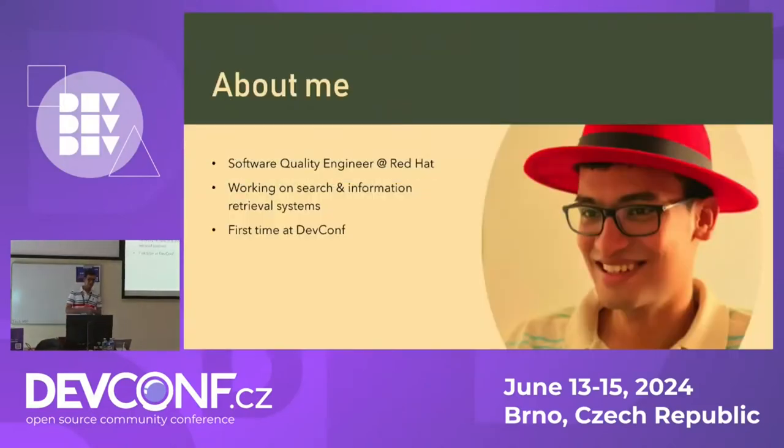A little bit about me: I'm a software quality engineer at Red Hat. I work on search and information retrieval systems, and it's been about three years since I've been working there. This is my first time at DevConf or any in-person conference, so I'm looking forward to it.